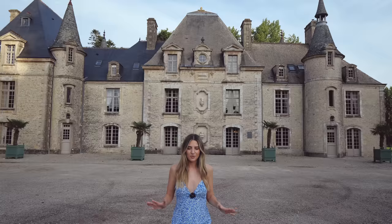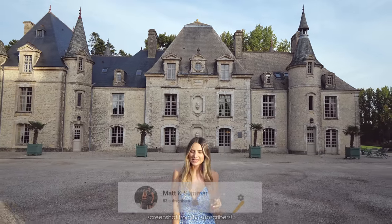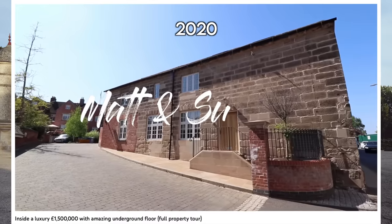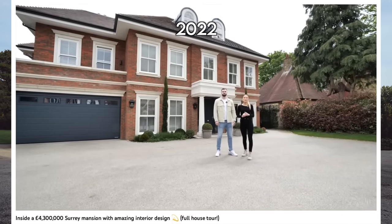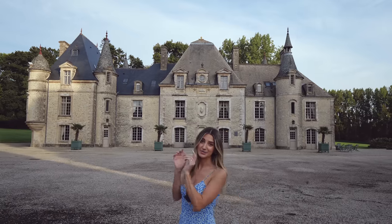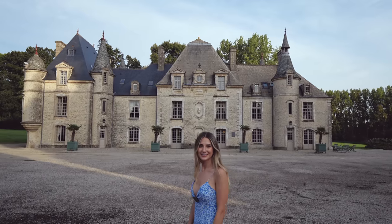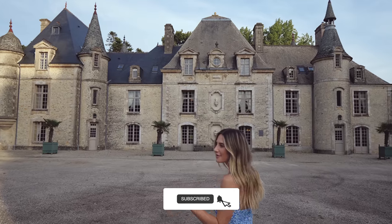Before we start the tour, we just want to say a massive thank you for 500,000 subscribers. I remember the day when this channel went from 99 subscribers to 100 and I was so happy, and I cannot believe we've reached half a million. Whether you've watched us from the start at 100,000, 200,000 subscribers, or you just randomly clicked on this video, Matt and I want to say a massive thank you. Let us know down in the comments at what point you subscribed — was it at 5,000, 10,000, or was it last week? And if you haven't subscribed, make sure you click that button below.